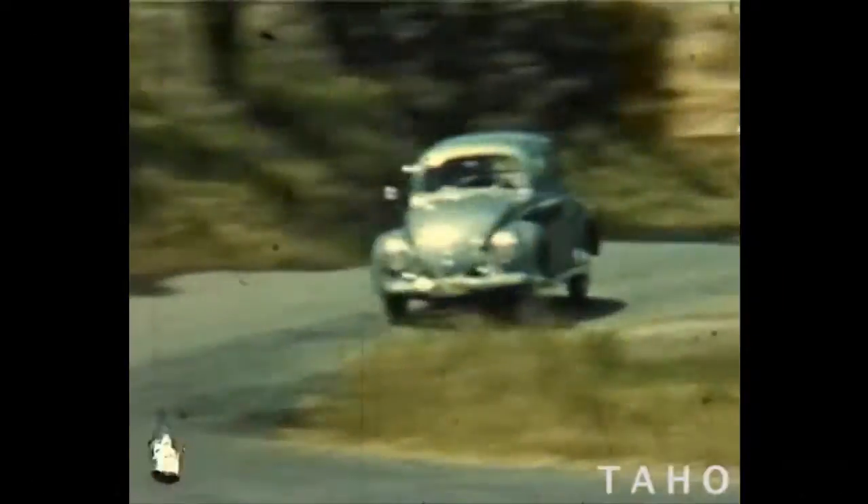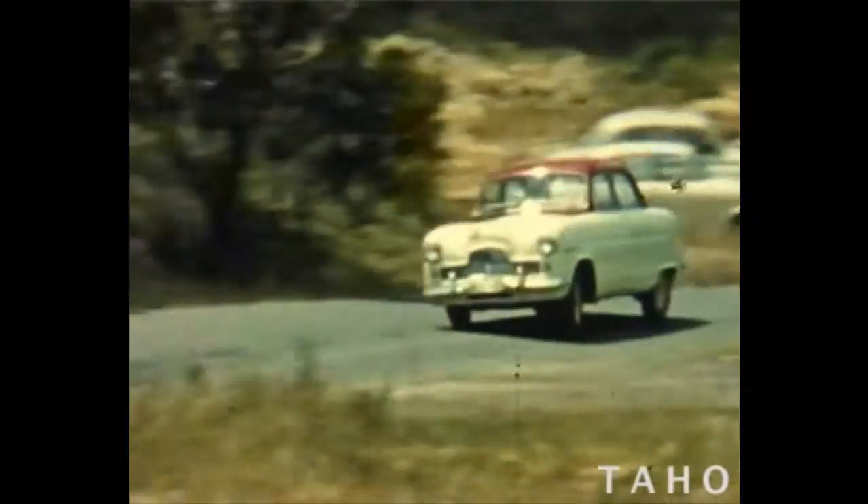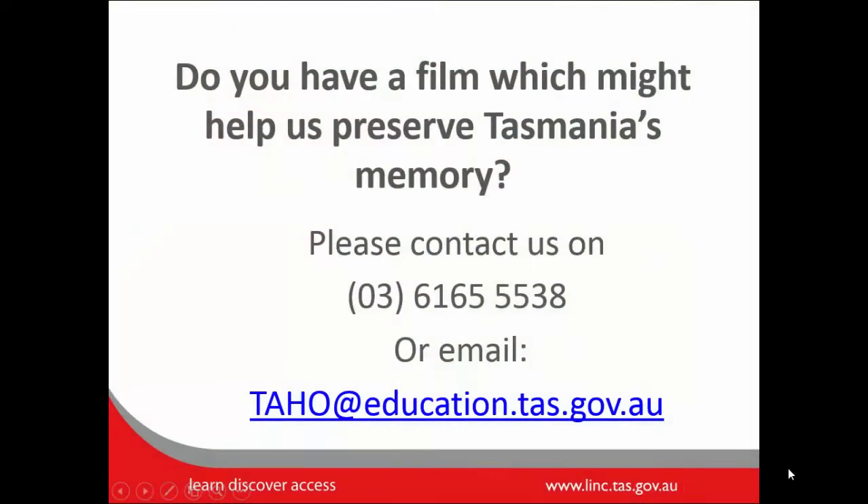A small but important part of our collection are the films we receive from private donations. These give a special glimpse into Tasmanian lives, showing scenes from family gatherings, playing sports or other recreational activities. If you have a film that you think would help us preserve Tasmania's memory, please contact us on 6165 5538 or email tahoe at education.tas.gov.au.